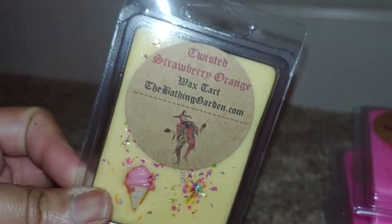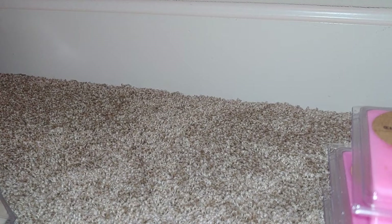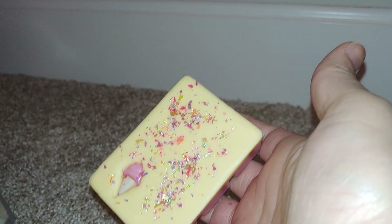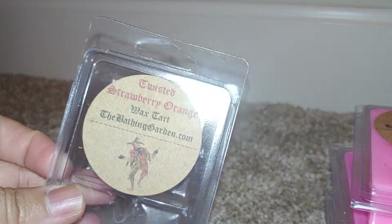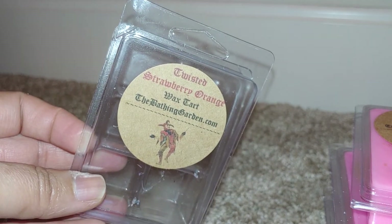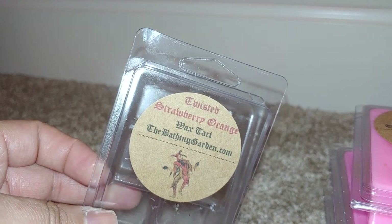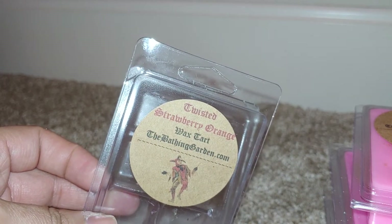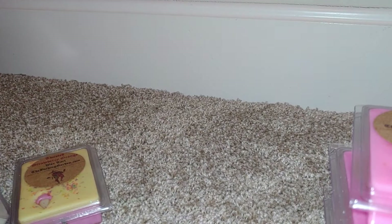Next up is Twisted Strawberry Orange — fluffy orange marshmallow twist with vanilla strawberry sorbet. Another dual-toned one. This one smells amazing. The orange is just like a straight orange — orange Kool-Aid, nothing tart — just really sweet. The marshmallow makes it really creamy and the vanilla is really strong in this. A super nice scent, I really really like that one.